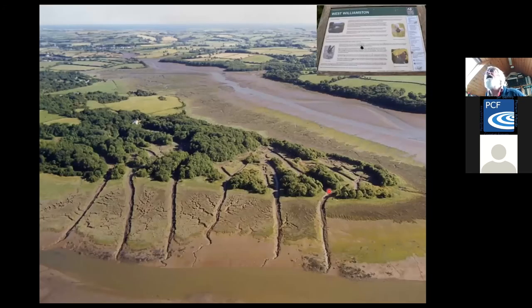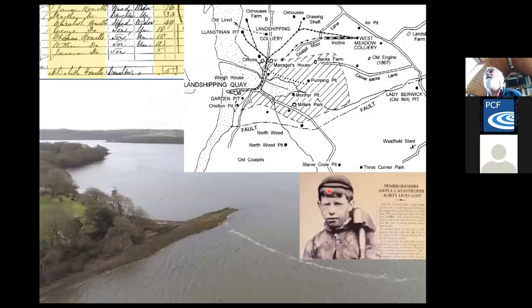Reminding you of the very different rock types throughout the county. Going up the Daugleddau Estuary again, there are a lot of sites. This is West Williamston, which is now a nature reserve but was a very active quarry, with barges coming in to take away the stone. And a little bit of my own history — in the Landshipping area, some of my family were farmers and seasonal coal miners. When there weren't any jobs to do on the farm, they would probably be working in open cast workings. And then there's the record of the terrible mining disaster at Garden Pit.